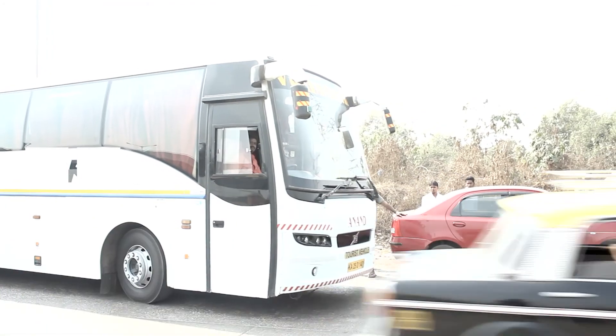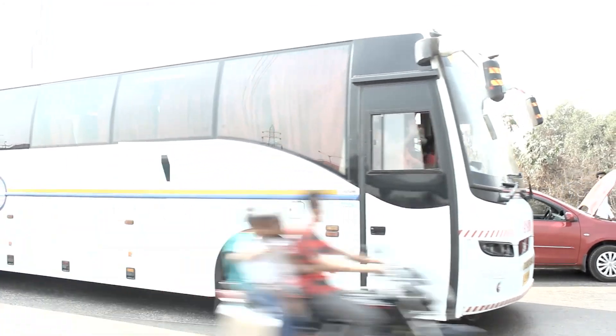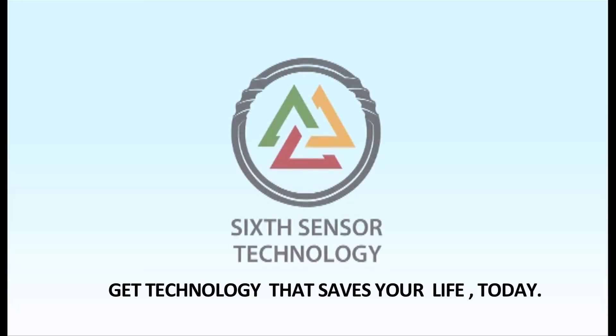Truly a brilliant aid to the driver — Six Cents collision warning system by Six Sensor Technology. Visit us at www.sixsensor.in.